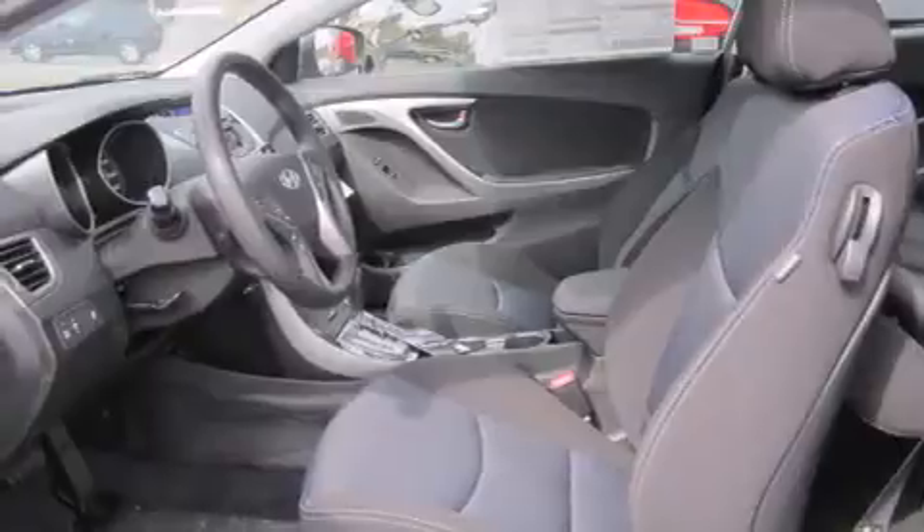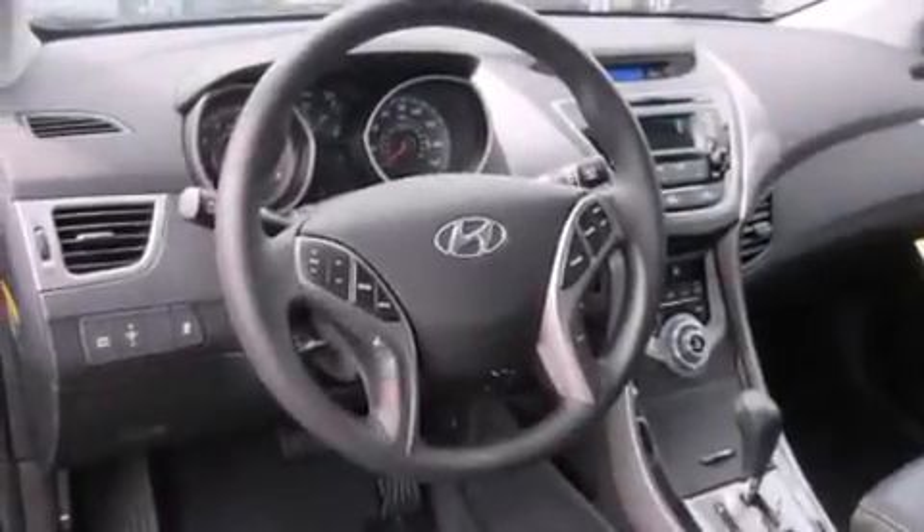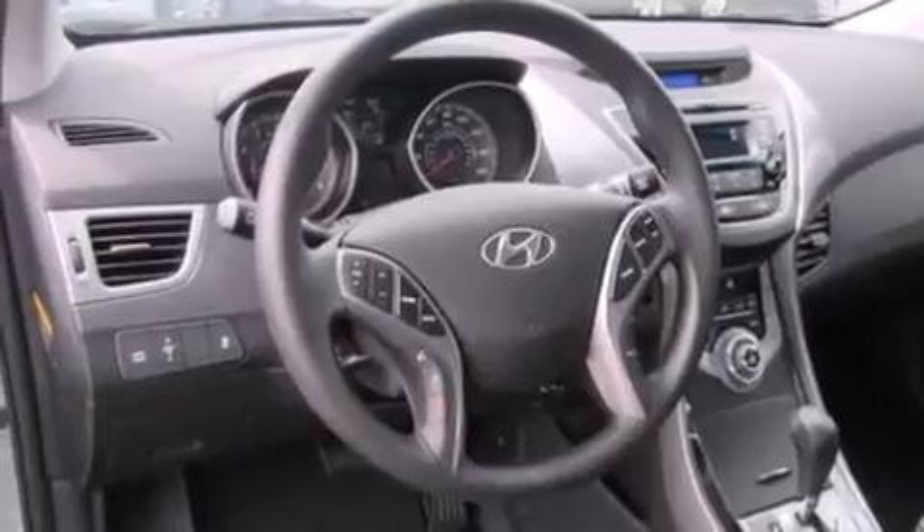The following features are also included: cruise control, steering wheel mounted controls, full power accessories, a rear window defroster, fog lamps, tinted glass, an anti-lock braking system, keyless entry, and a tilt steering wheel.